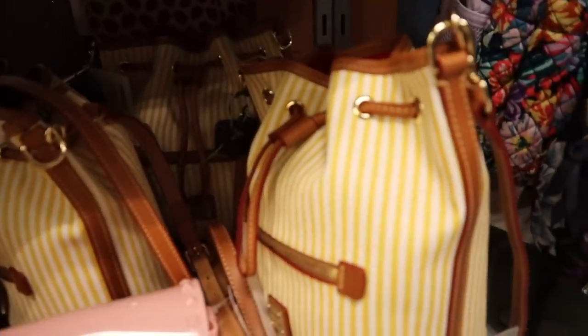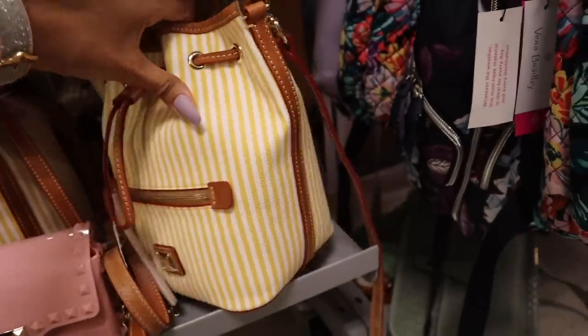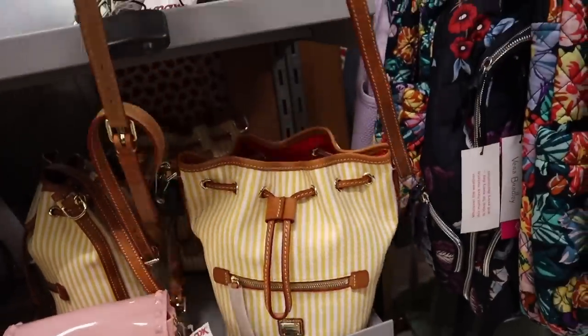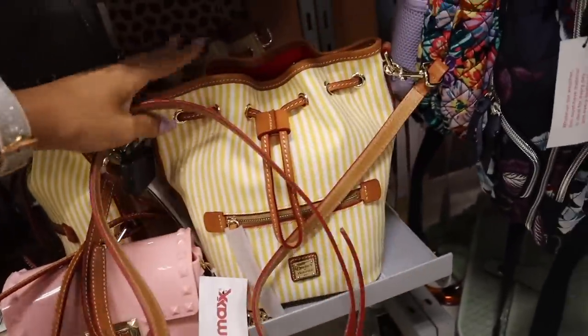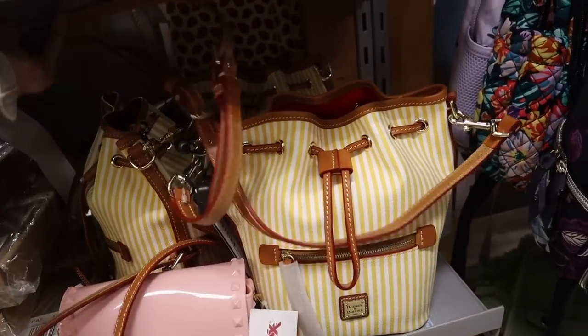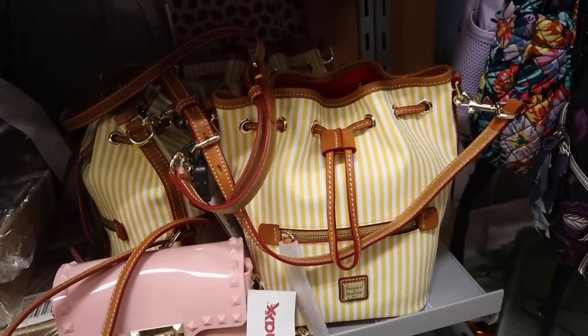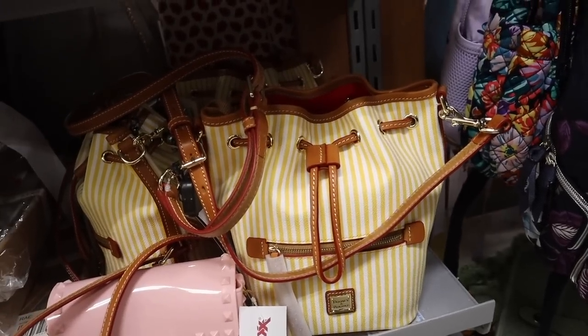I just found Dooney & Bourke - I used to love this brand, it's a very affordable brand. This one is $80 and it's a bucket purse, so cute and very trendy. It has a tag so I can't show how it looks in the mirror, but I'm pretty sure it would look amazing. Can you imagine if we see it in pink and purple - then I'm definitely sold.